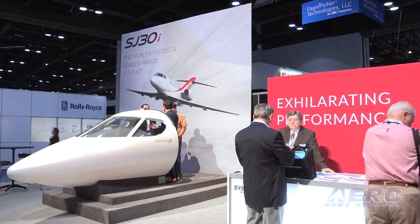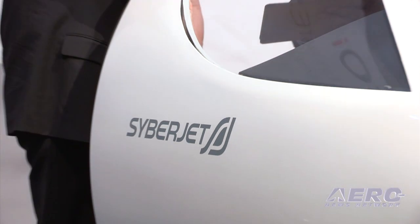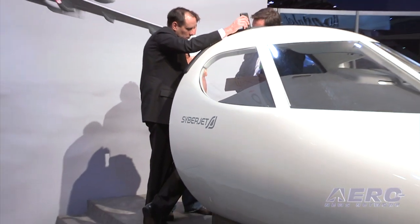Cyberjet is looking forward to getting the SJ-30i into production. ANN's Editor-in-Chief stopped by their booth at NBAA 2014 and got an update from Mark Fairchild, General Manager and Director of Sales and Customer Service.